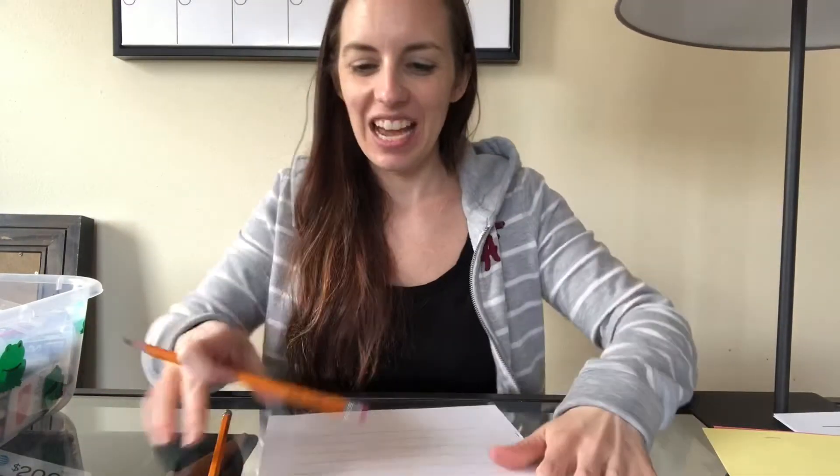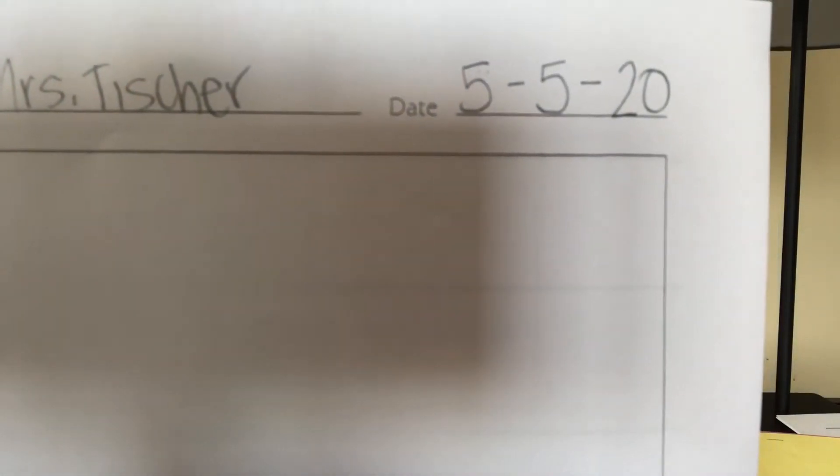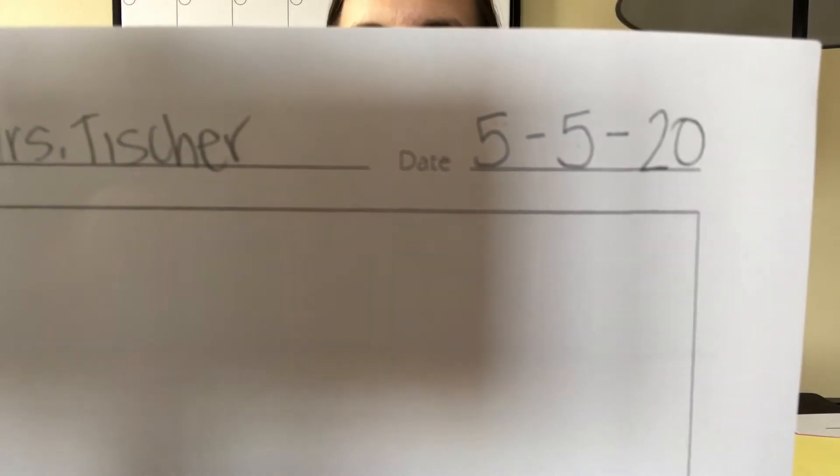Welcome back. So the first thing you need to do is write your name — that's going to go right up at the top. And then you're going to write the date. Today is May 5th. May is the fifth month — January, February, March, April, May. So you're going to make a 5-5-20. I'm going to show it to you so you can see. Okay, 5-5-20 — that's what your date should look like.